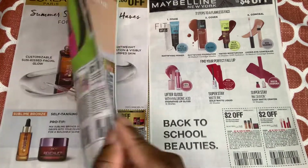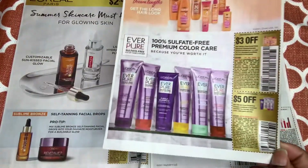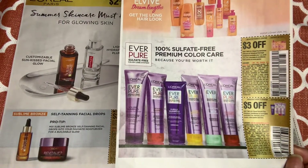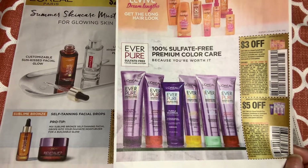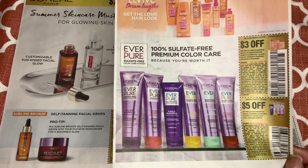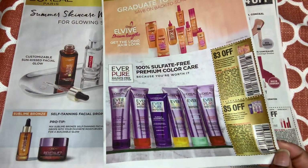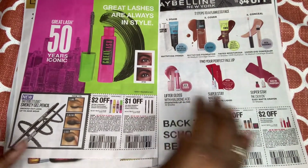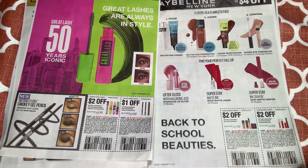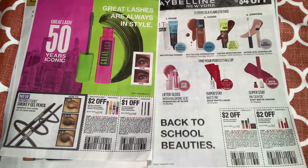On the back we have more L'Oréal Paris — we're also getting $3 off two the EverPure products and $5 off two the EverSleek shampoo, conditioner, and treatment products. And now more Maybelline coupons: $2 off any face products and $2 off any lip product.